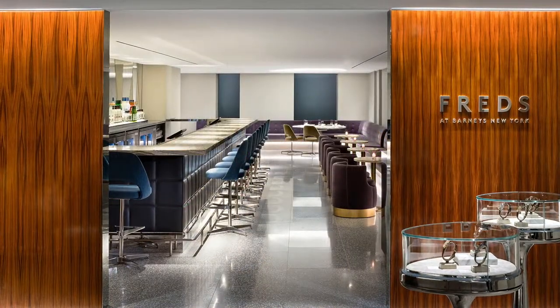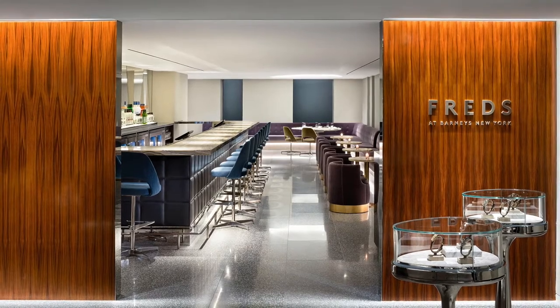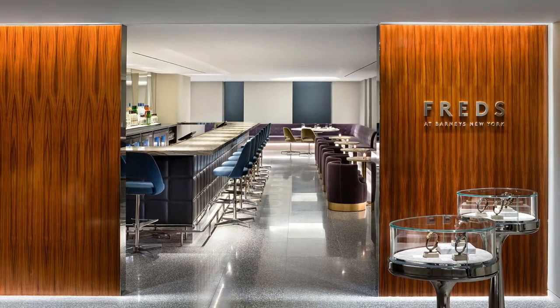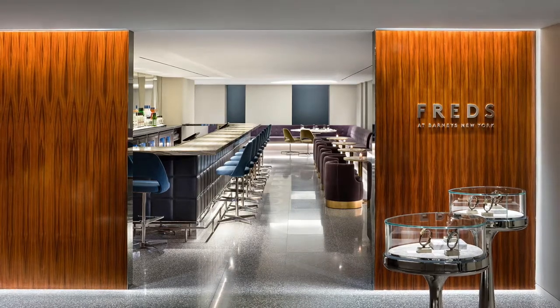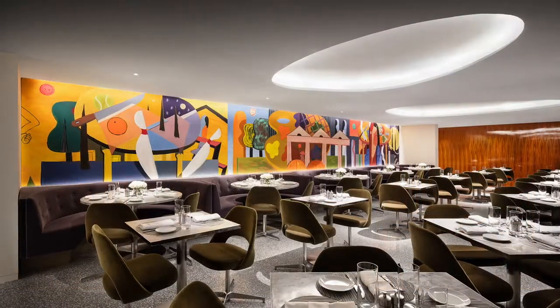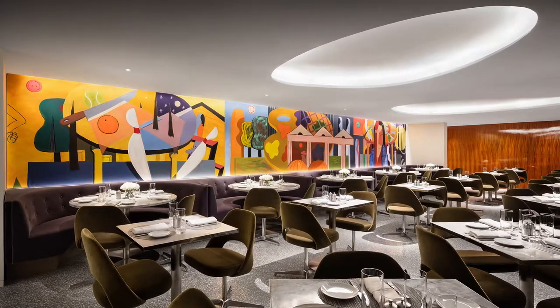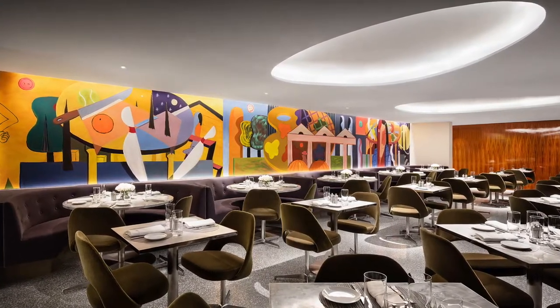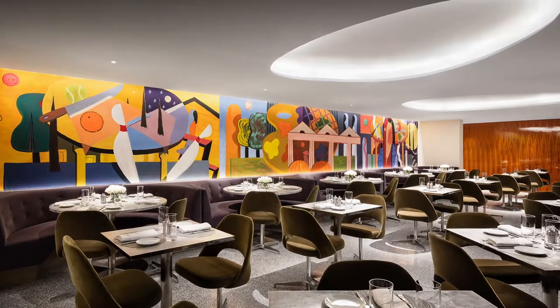The warm light in the restaurant is dimmable and capable of creating various dining experiences. Light grazes and highlights rosewood feature walls as well as the vertical surfaces of the bar area, providing bright planes for ambiance. A 36-foot mural painting is evenly lit from above and light cove amoebas break up the ceiling throughout.